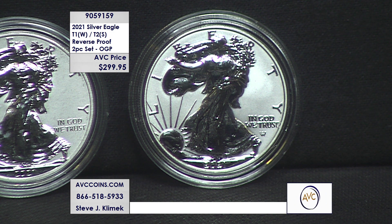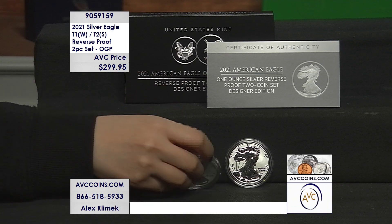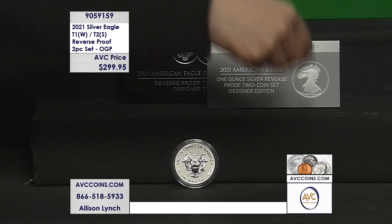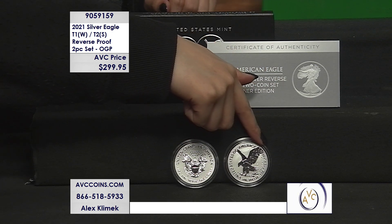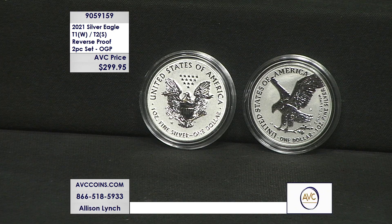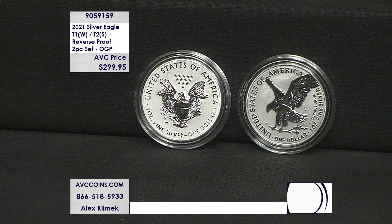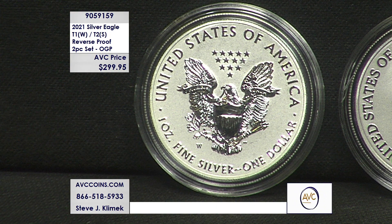You can see the transition from one design to the other. The obverse is the same except for the Adolf Weisman 'A over W' below 'In God We Trust.' The reverse is a whole different story. To make it even more special: the Type 1 heraldic reverse is a W — West Point Mint — and the eagle landing on the right is an S — San Francisco. The mint mark below the wing at about three o'clock; the W is at seven o'clock. Two different mint marks on this special set.